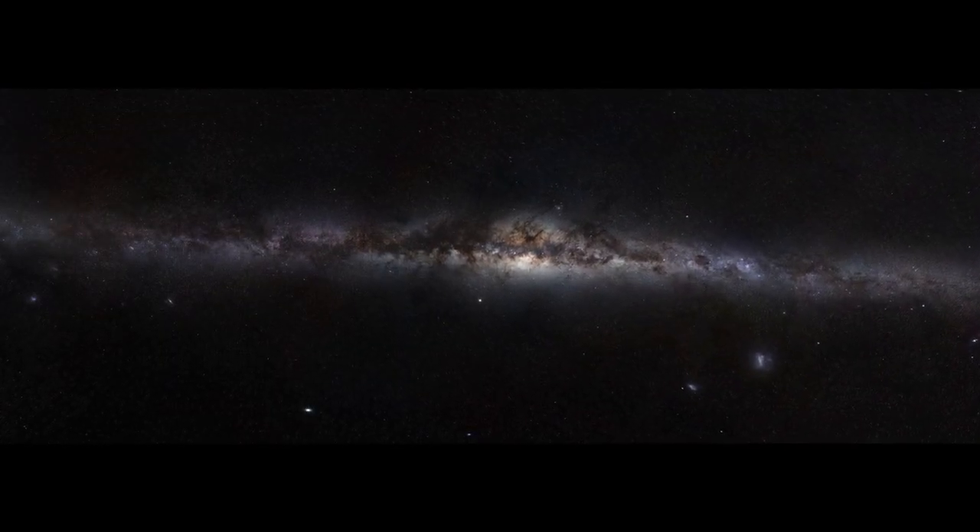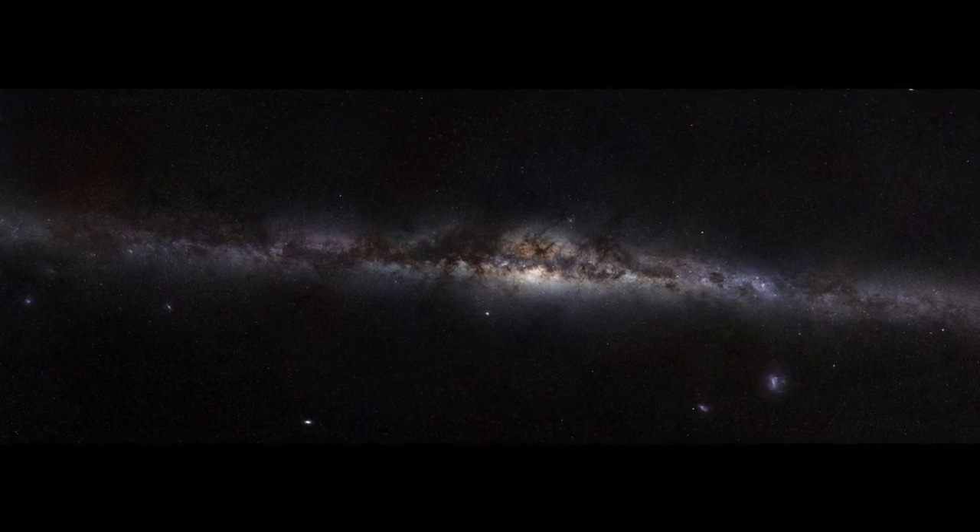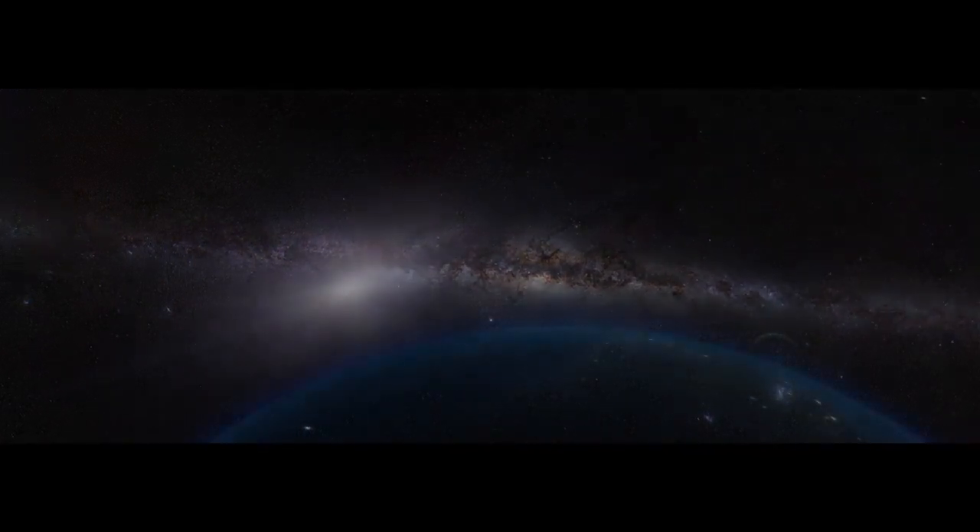The Milky Way, home to billions of stars, rising and setting over billions of worlds, including our own. In this vast expanse, how did our Sun, the Earth, and the planets come to be?